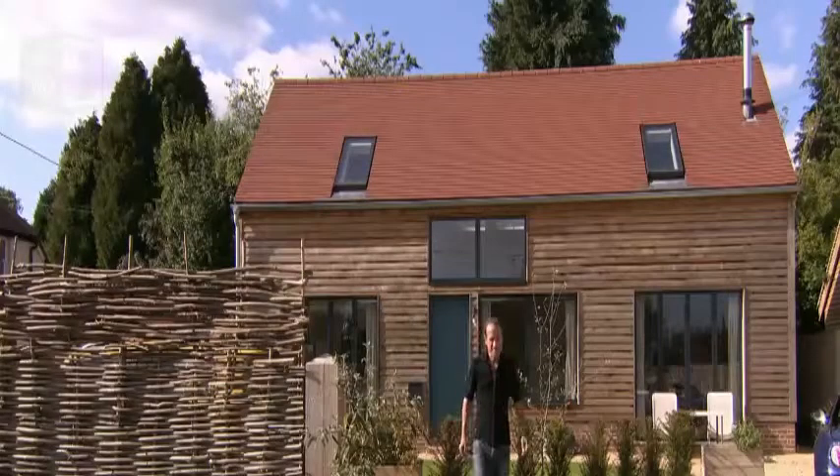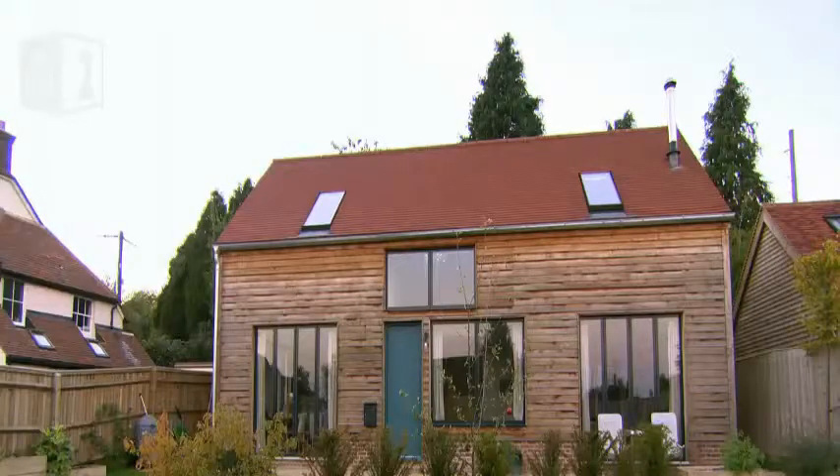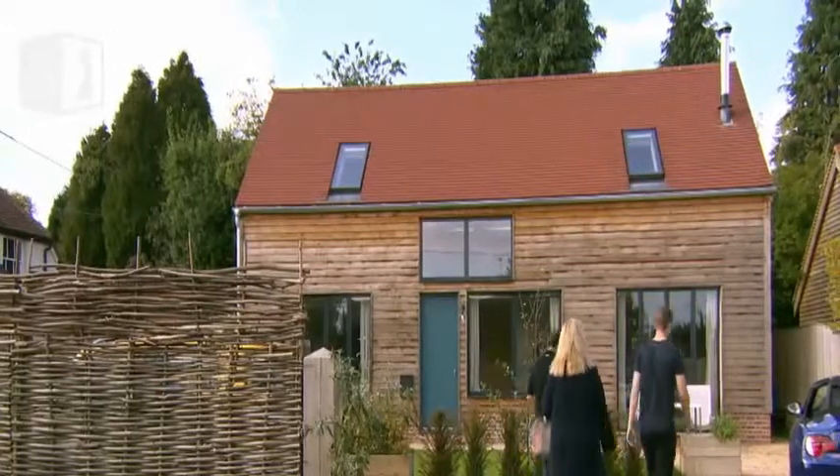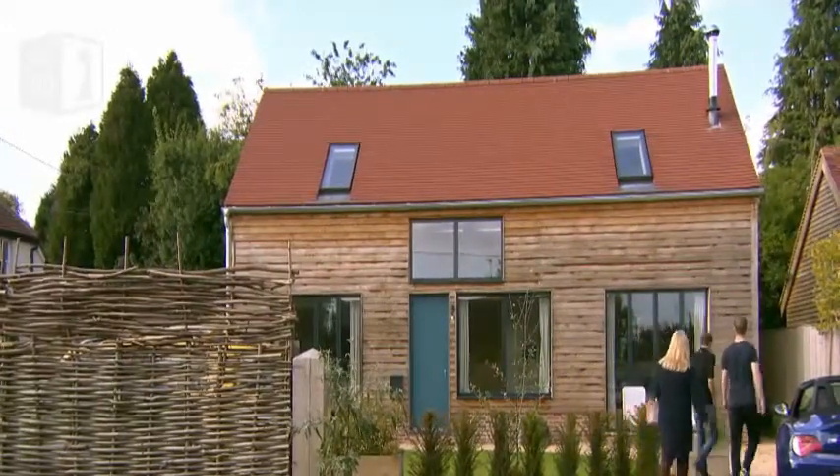The group meets up — Mary, Luke, and Piers — outside the property. They're pleased to see each other and looking forward to the visit. Mary and Luke both really like the outside and are looking forward to seeing inside. This compact new build is a great example of what's becoming known as Broken Plan.